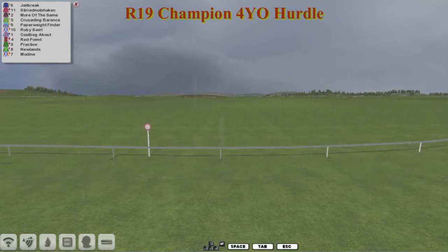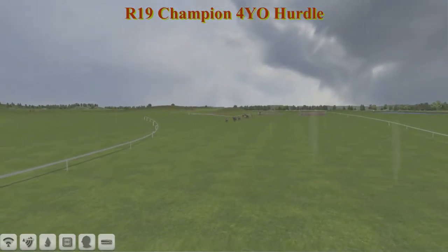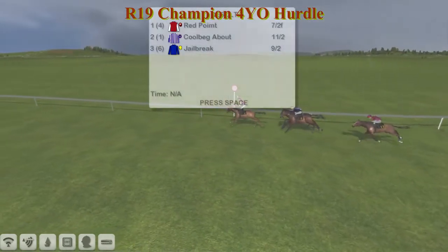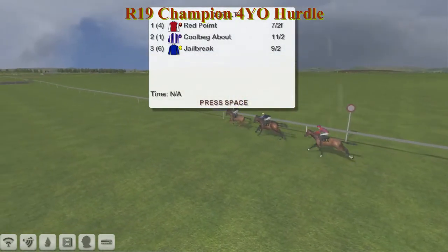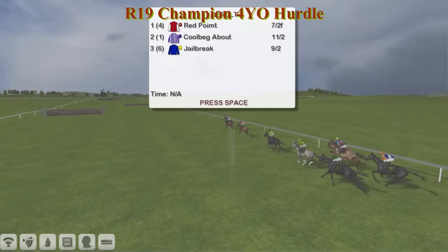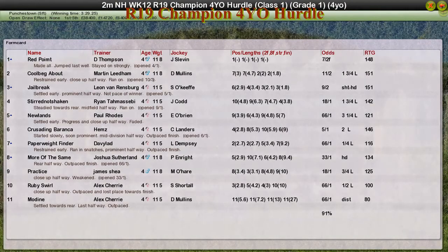So all four of those champion four-year-old contenders have taken one of the big races this season. It's a good win for Red Point. Red Point wins it for Darren Thompson. Corbeck About for Martin Lidham second. Jailbreak for Leon van Rensburg third. Stirred Not Shaken for Ryan Tamasebi fourth. And Newlands for Paul Rhodes was fifth. Crusading Baranka was a little bit disappointing today. So we'll have to see next week who's going to be the champion four-year-old.